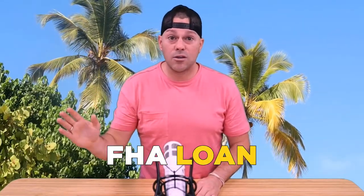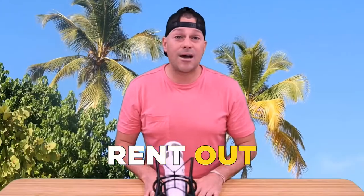The downside is you won't be able to use another FHA loan unless you refinance out of the existing one, since you can only have one at a time. But as long as you intend to occupy one of the rooms or units in the property you're buying, you can use an FHA loan and rent out the additional rooms or units.